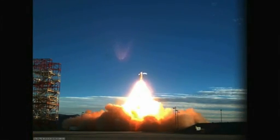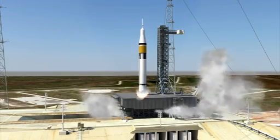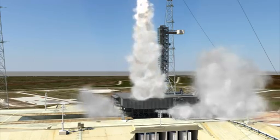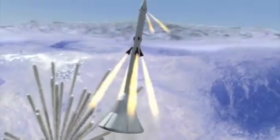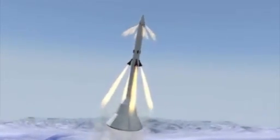An abort system has to account for a wide range of scenarios — things that might go wrong in a launch vehicle. Some of those things, like a loss of thrust where your engines shut down, are actually fairly benign situations that give you a fair amount of time to react and get off the launch vehicle. Other situations, like a tank exploding, you've got to get off the rocket in literally milliseconds.